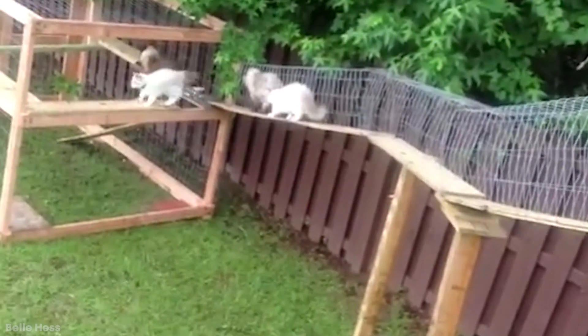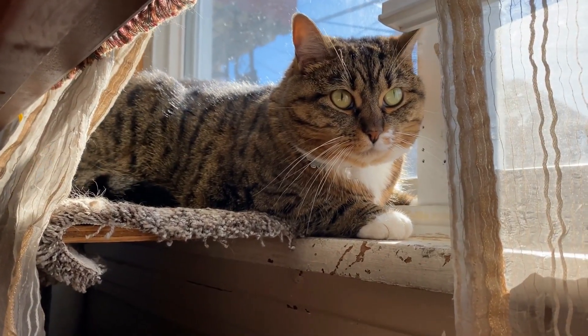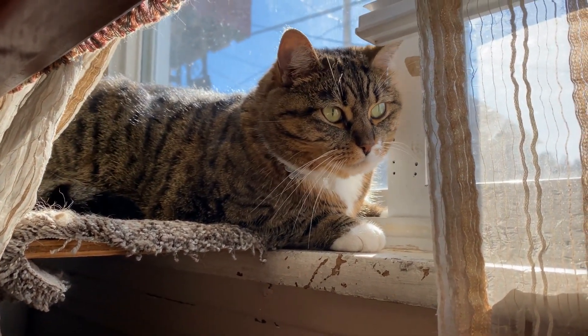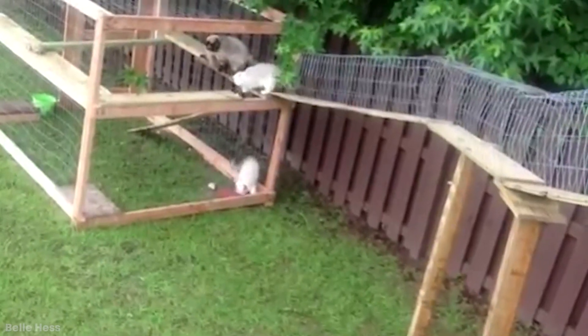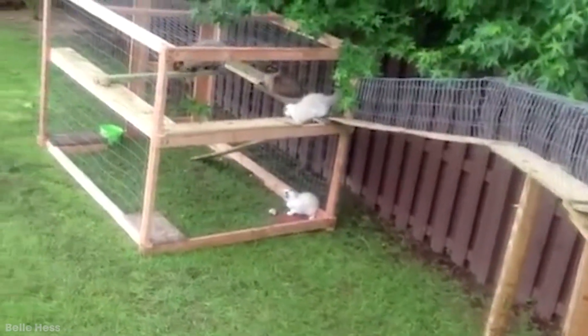By giving cats this safe, quick, and easy route around the home, you can be sure they won't come to any harm when they're moving about, but they can also decide on their own where they want to be and can join you whenever they want, no matter where you are on your property.